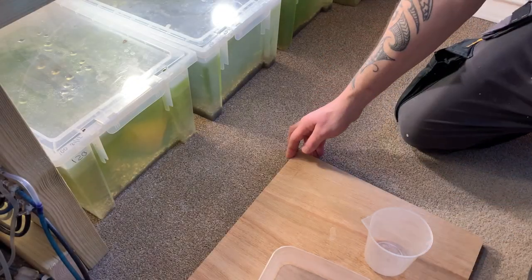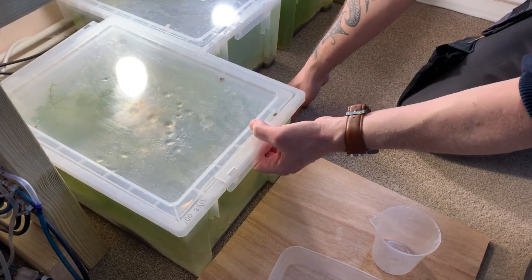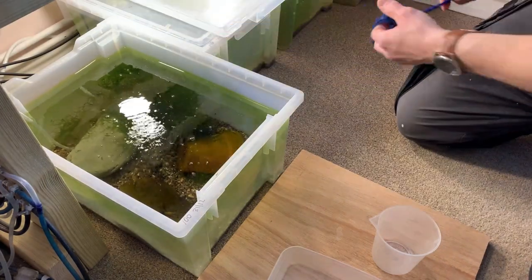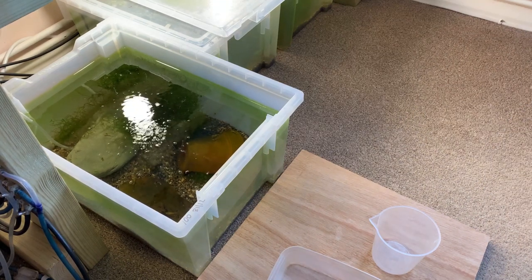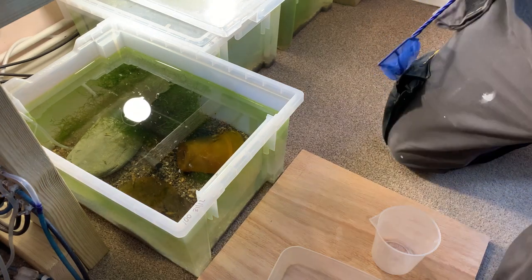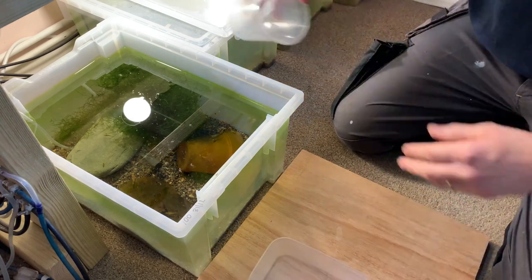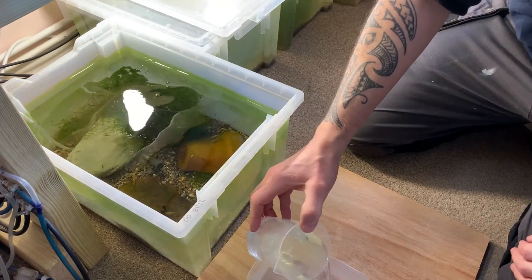I like to start the shipping process by getting everything ready. I slide the tank out — one of the reasons I love these plastic tubs over glass aquariums is I can just slide them forward, making it much easier to catch shrimp. The rack is pretty tight and I'd struggle with glass aquariums. I've also switched off the air stone to this one tub, making it much easier to see through the surface to catch the shrimp.